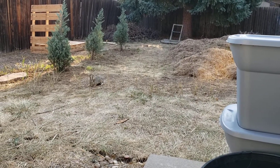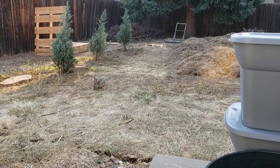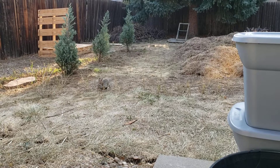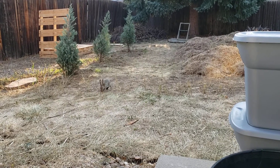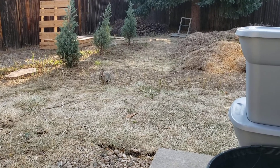He always comes back every morning. I don't know where he goes at night, I don't know where he's going to go in the winter — I'm sure I'll figure it out. He's been alive long enough that he's stayed away from the predators that are running around here.